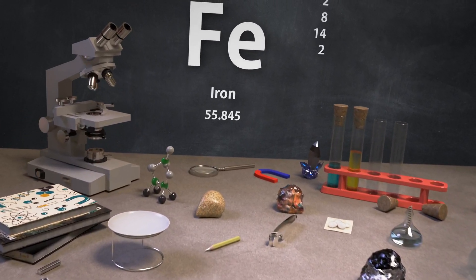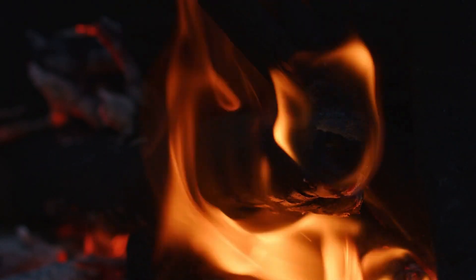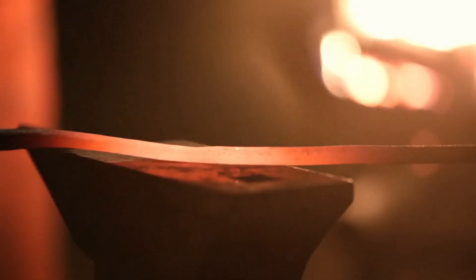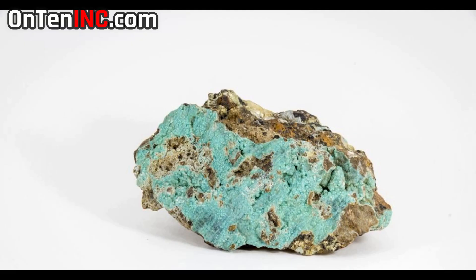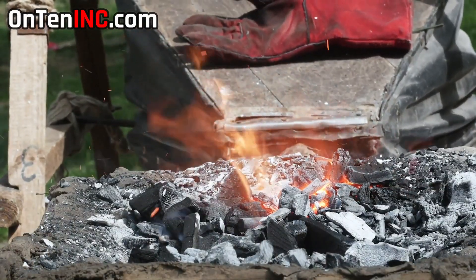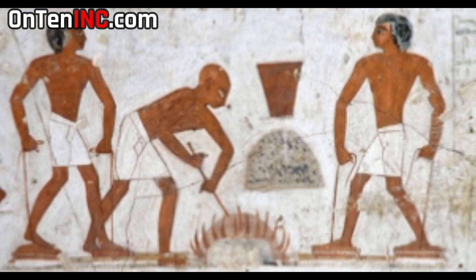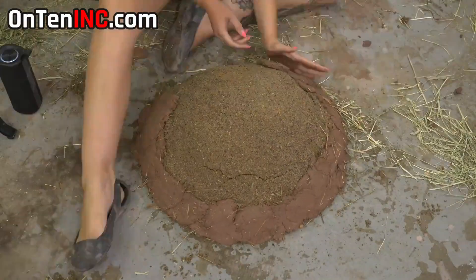The day iron became useful was the day humans created a proper furnace — without one, you really can't use iron. To melt iron you need a much higher temperature than with other metals. The melting point of iron is about 1,260 degrees centigrade, way higher than lead, copper, and bronze. To melt iron you also need another tool: the bellows, which blows air into the furnace and raises the temperature. The first bellows were made from leather, and the furnace was built with clay.